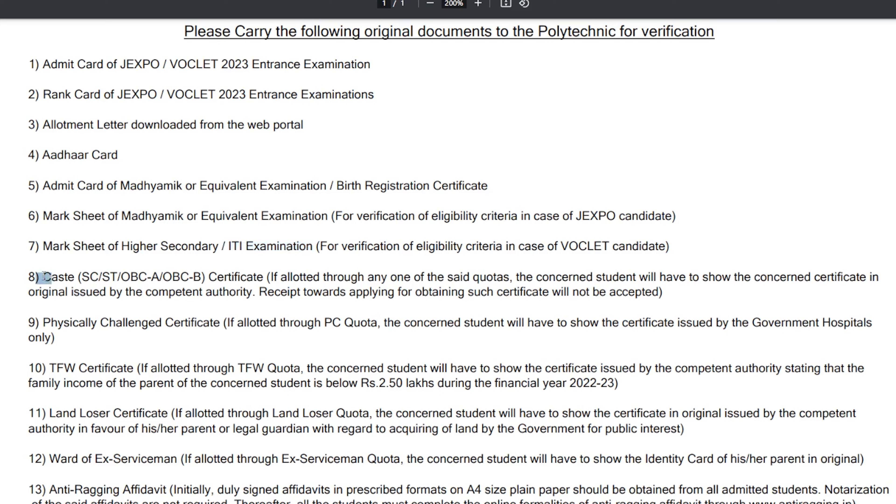If you have a caste certificate, you will get a caste certificate. You will have to find a caste certificate. You should know that the caste certificate of 2018 has been suspended. This caste certificate issue — check the official website to know the update.